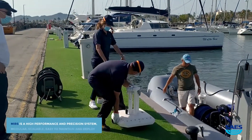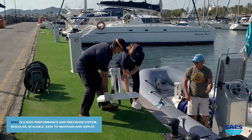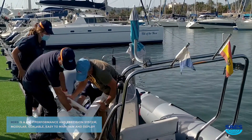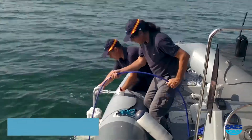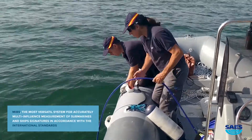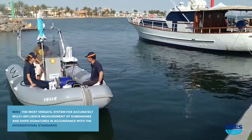MIRS is a high performance and precision system — modular, scalable, easy to maintain and deploy. MIRS: the most versatile system for accurate multi-influence measurement of submarines and ship signatures in accordance with international standards.